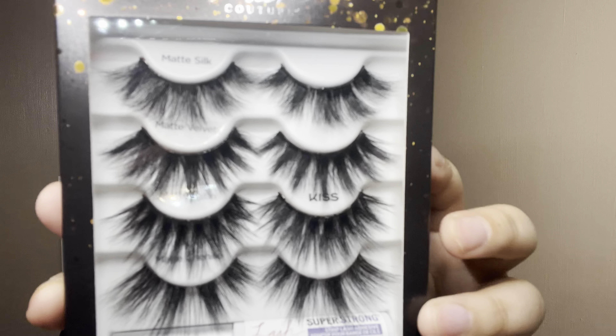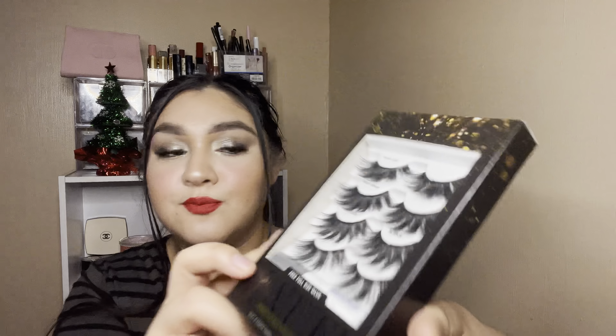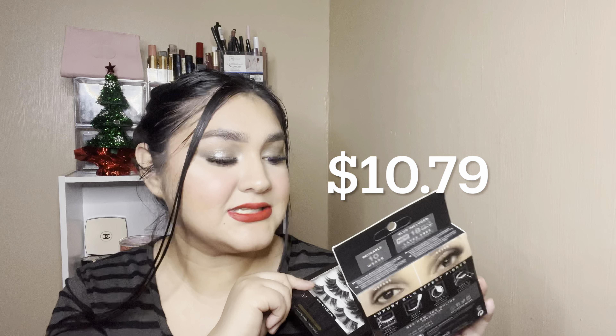I also got some more lashes — the Matte Black Faux Mink Collection, a limited-time holiday kit. They come with matte silk, matte velvet, matte satin, and matte chenille. I think I've tried matte velvet before and those are some of my favorite big, lash-extension-type lashes. These are going to be for parties and events. These were on sale from Ulta's Black Friday deals — they usually run about eight or nine dollars a piece, so getting three in a set is a great deal. These have four pairs, making it even better value.